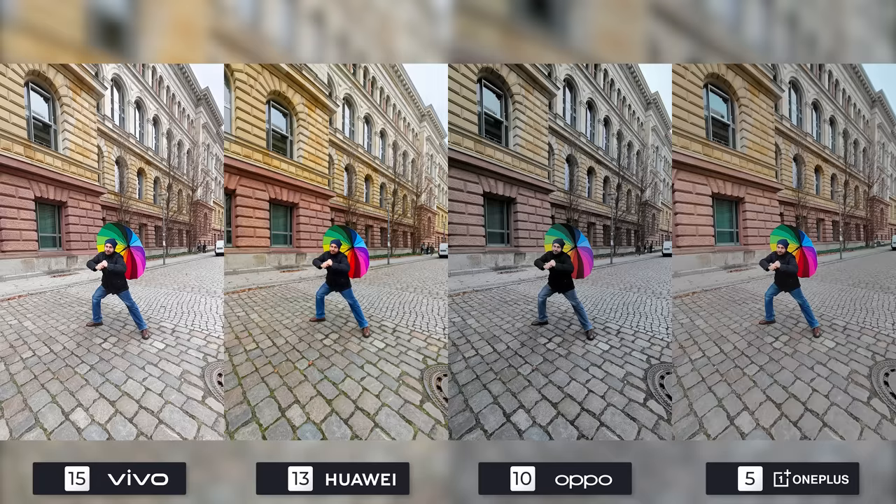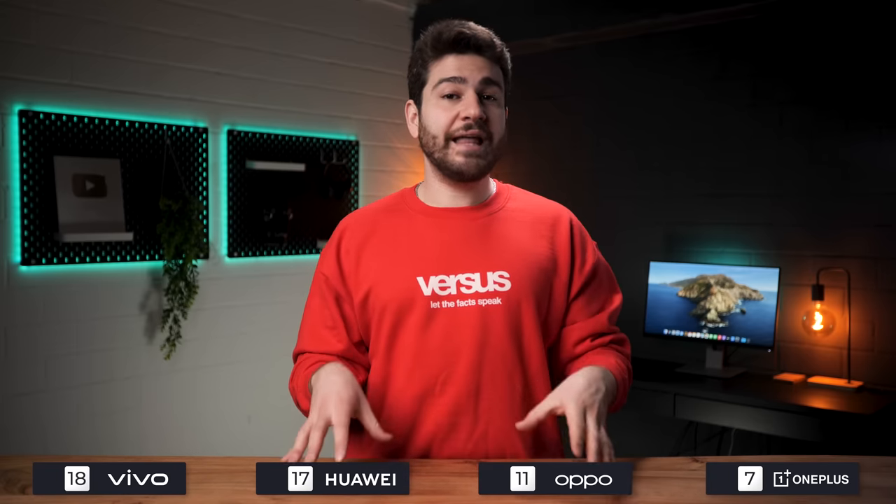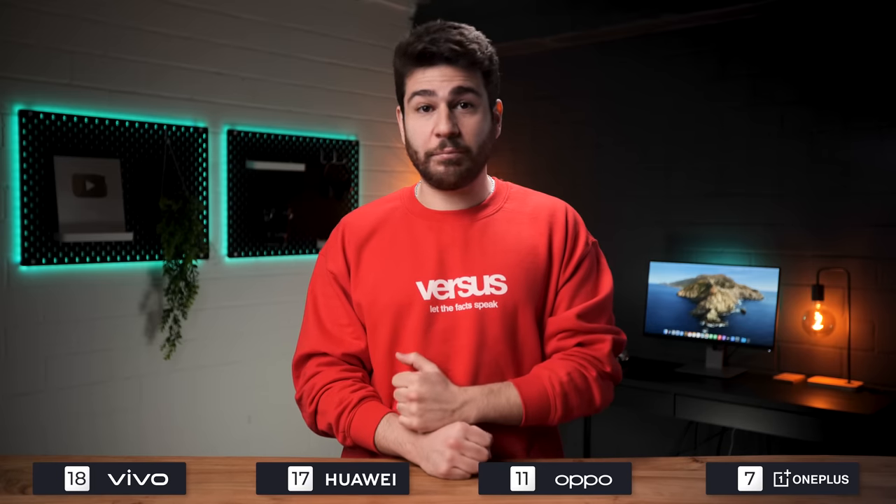I think the Mate 50 Pro's photo is beautiful — slightly saturated but not too much. The X90 Pro Plus is close behind as third place goes to the OnePlus 10 Pro, with the Find X5 Pro's photo being low on saturation and almost gray. After all is said and done, Vivo is the winner with 18 points as Huawei could also be considered a winner with 17. Oppo is third with 11 and OnePlus is fourth with only 7 points, and it seems that the newest phones of Vivo and Huawei are steamrolling their Chinese counterparts.